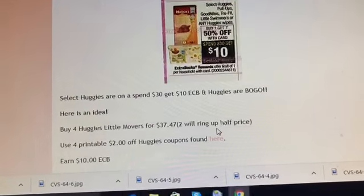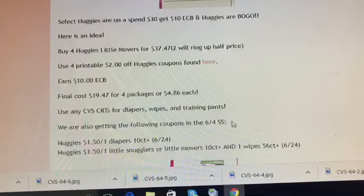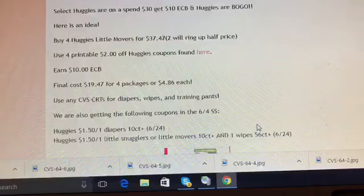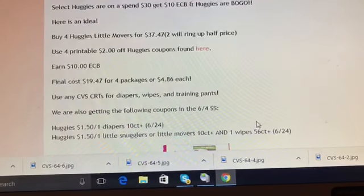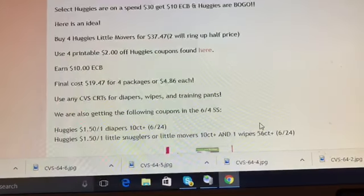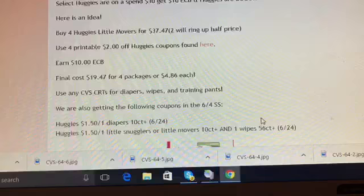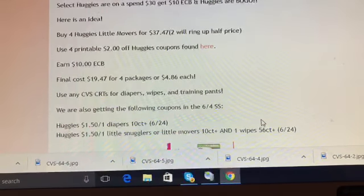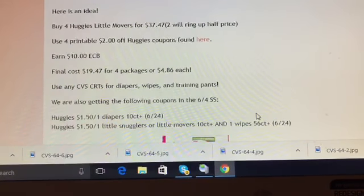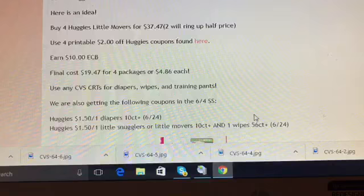The next deal is on select Huggies — also Pull-Ups, GoodNites, TruFit, Little Swimmers, and Huggies wipes. They are on a spend $30, get $10 promotion and also BOGO. My idea is to purchase four Huggies Little Movers for $37.47 — two of them ring up half price. Use four printable two dollar off one coupons from coupons.com and earn ten dollars in Extra Care Bucks. Final cost is $19.47 for four packages, or $4.86 each. Use any CVS CRTs for diapers, wipes, or training pants for an even better deal.